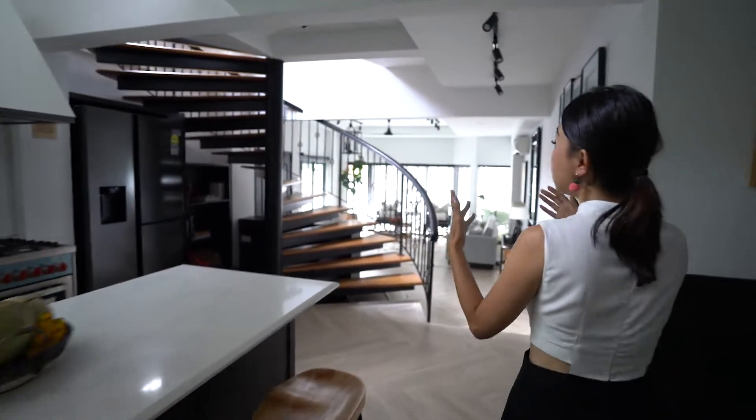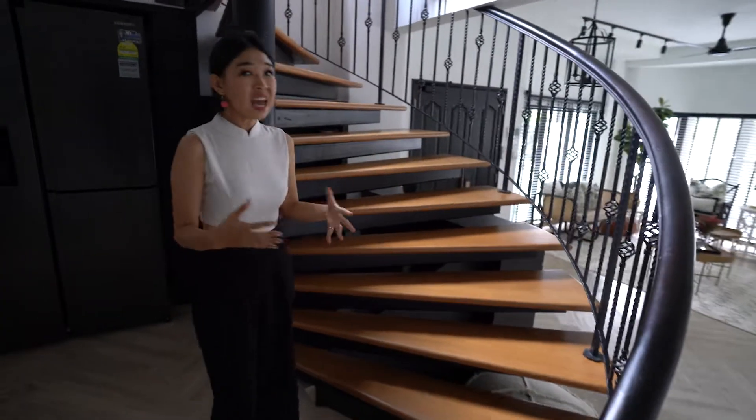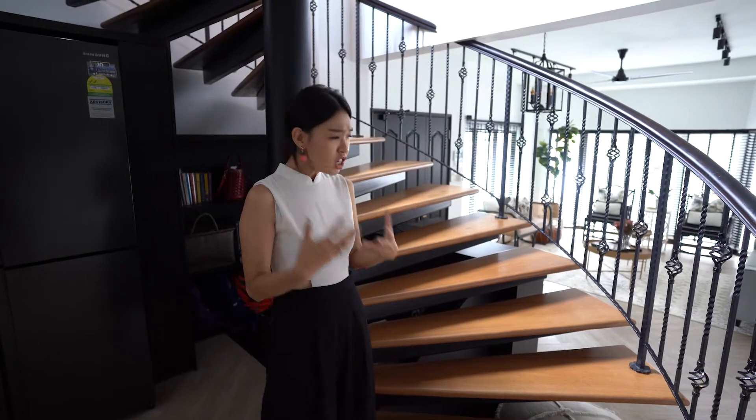This was actually the original staircase in this house, and it was looking very dated — it had that very orangey, reddish kind of wood tone and didn't feel very modern. We wanted to refresh the whole space, so initially we thought about just staining the entire floor. These are all natural wood, and the cheapest way to do it is to really just stain it in the darkest tone.